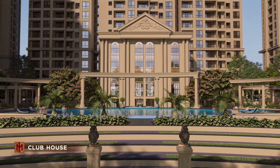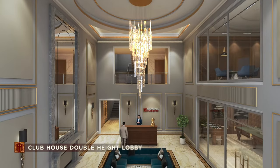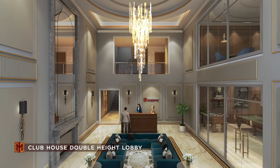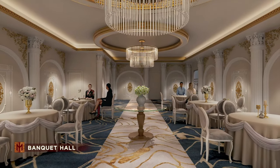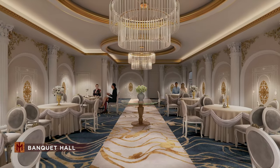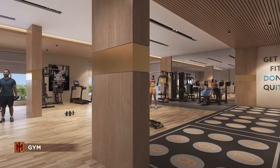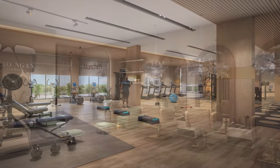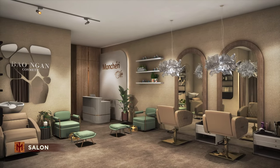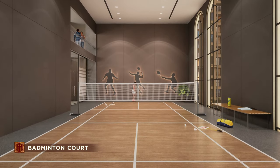The project boasts of a 24,000 square feet grand clubhouse with lavish amenities like double-height lobby, multi-purpose hall with pre-function lounge, highly equipped gym, spa and salon, badminton court and more.